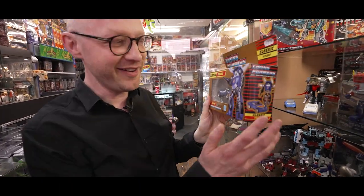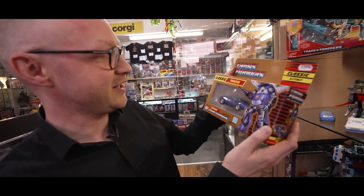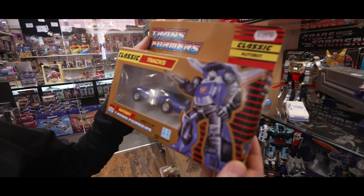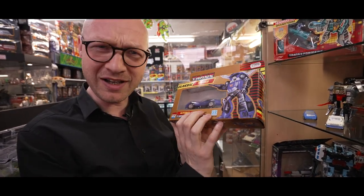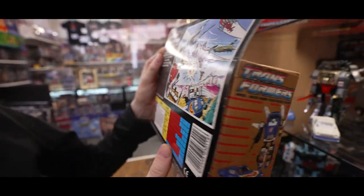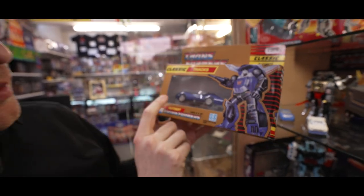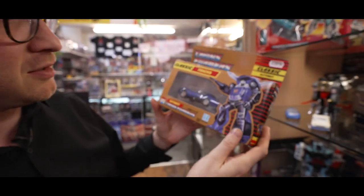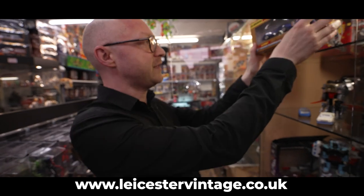Robots in disguise — Transformers! Look at this: Gold Box Classic, Trax. He's really, really nice. No one used to care about the Gold Box Classics, but they're really really coming through now. Nice box that is, and he's got his bubble as well — they're very often missing, because once you pop that off as a kid, that's not going back in there. Very, very nice. On the website now.